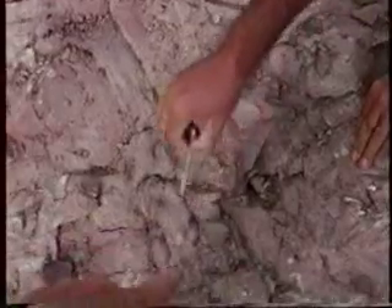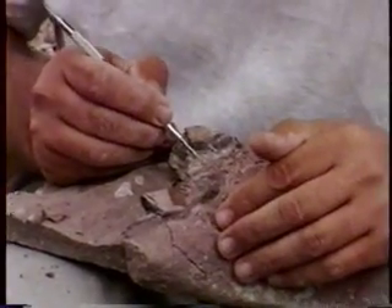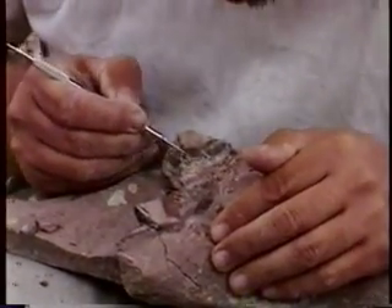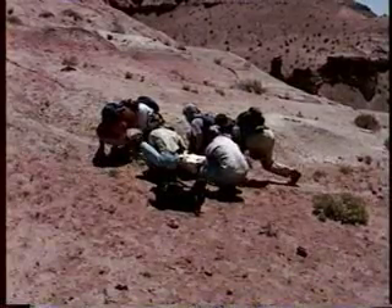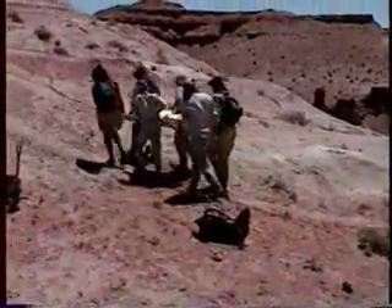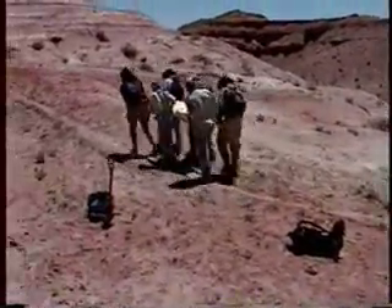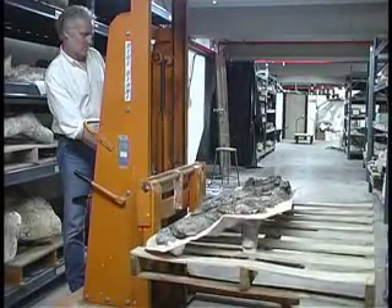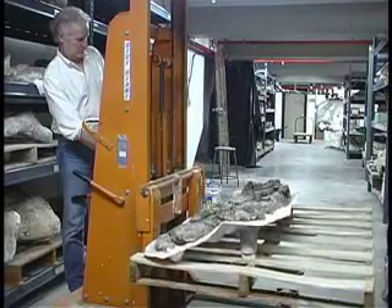I also go into the field on a regular basis. I look for bones all across Texas and the American Southwest, and I've had a chance to collect in South Africa, Germany, Mexico, and other parts of the world. When we find a dinosaur bone, the first thing we try to do — just like with a crime scene — is document the site. Once the specimen has been jacketed, we take it back to the Vertebrate Paleontology Lab, remove the plaster and rock from the bone, and clean it up so you can see all of its surfaces.